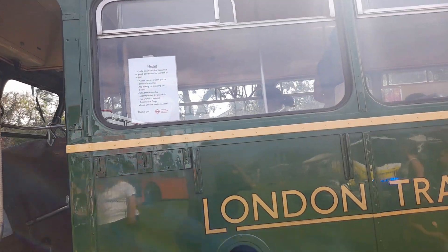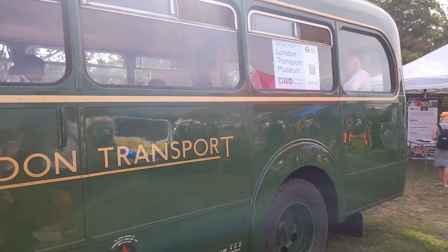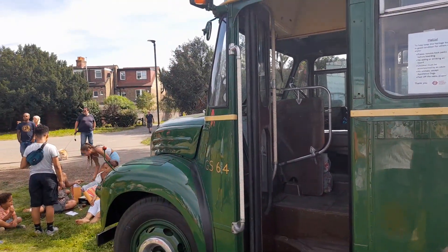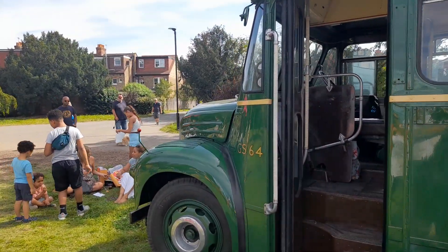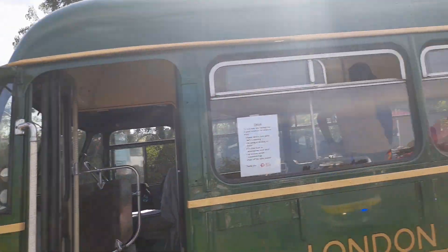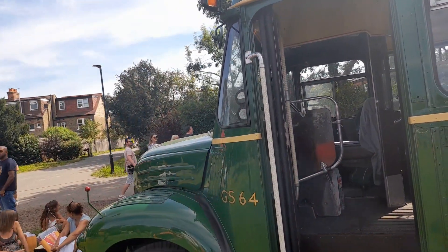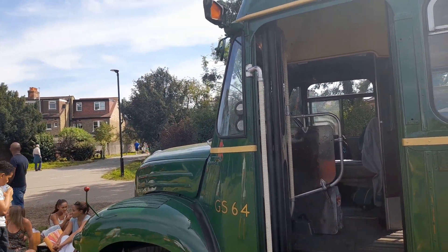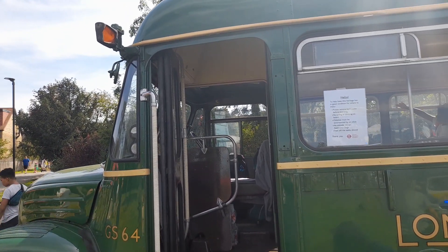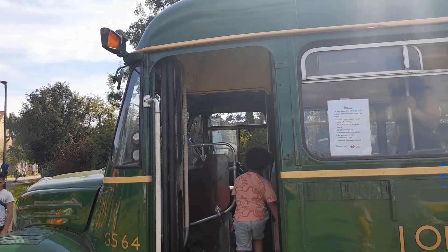This is the bus that we all love and travelled on. When you see GS64 out and about, it's a good bus. It's the same type as GS12, which my friend Wesley owns — he owns a bus similar to this one. This was at Amersham Garage and all other garages in the country area.